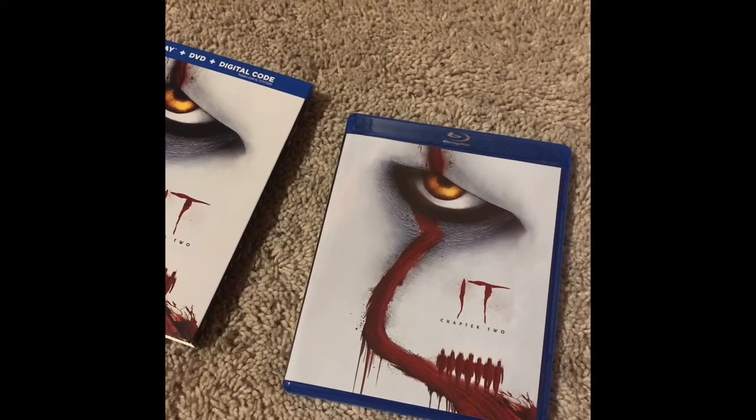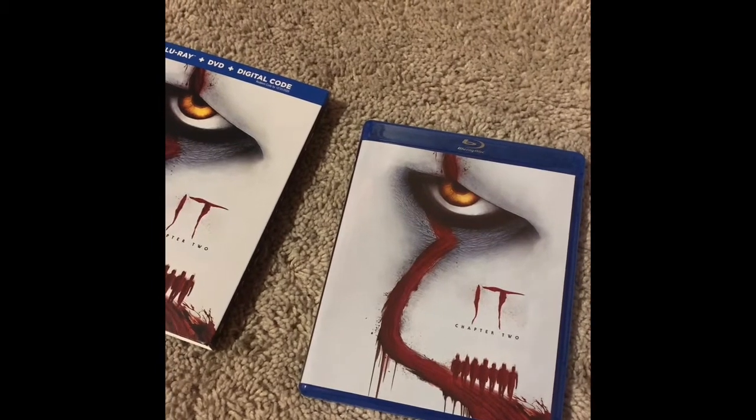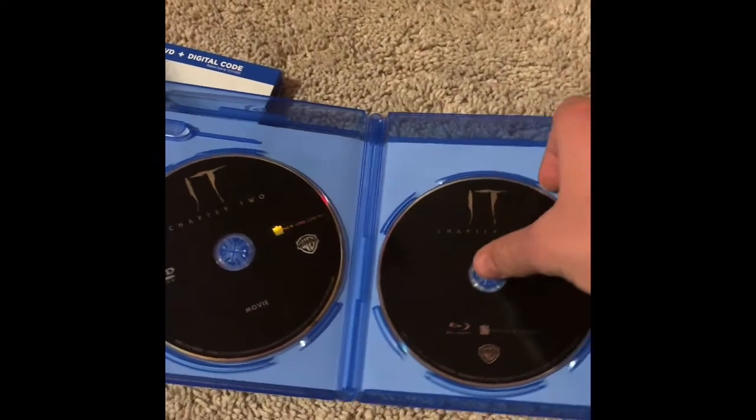Hey everyone, so this is a little extra video on the IT Chapter 2 unboxing. I know that in the last video I said that it didn't come with an extra bonus disc. Well, turns out the bonus disc is right under the Blu-ray copy of the movie.